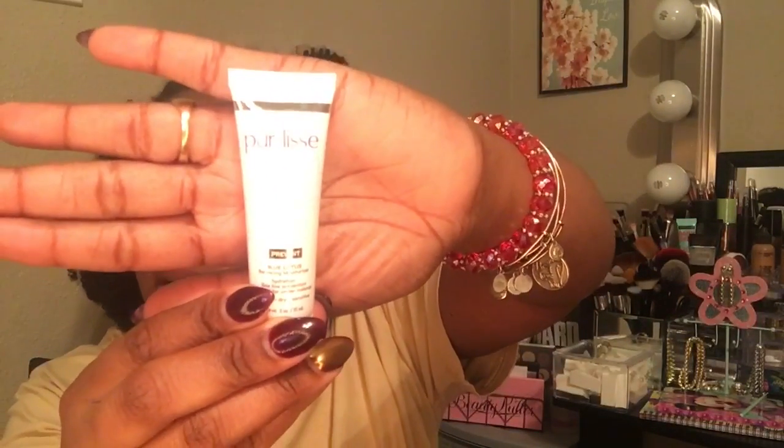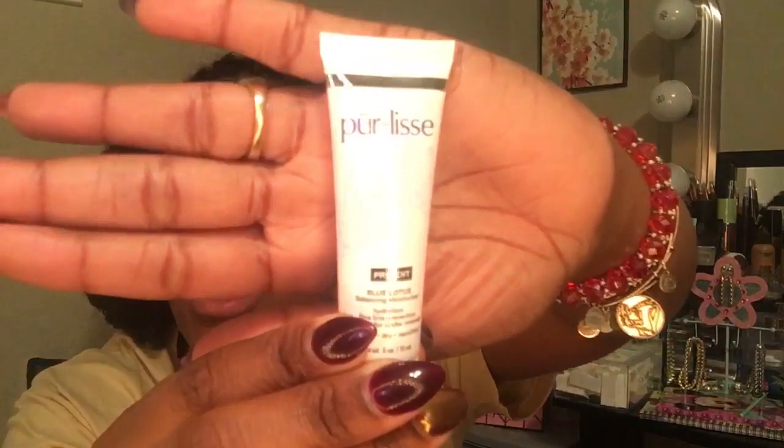The next thing I see in my bag is a Pearlis Blue Lotus Balancing Moisturizer Hydration Fine Line Prevention, perfect for under eye, under makeup, normal, dry, and sensitive skin. This is what it looks like. Beauty Through Asian Wisdom. So this is just a moisturizer for your face after you do your little night cleansing and morning cleansing. I'll check this out and see how that works.